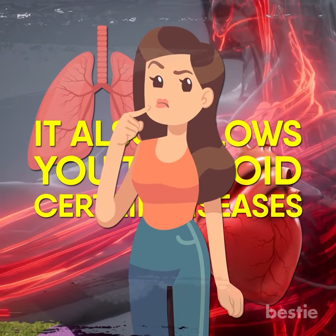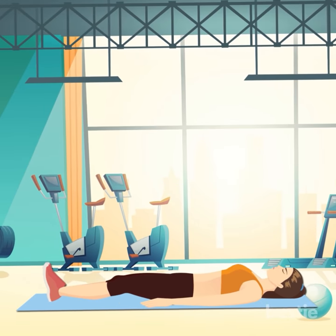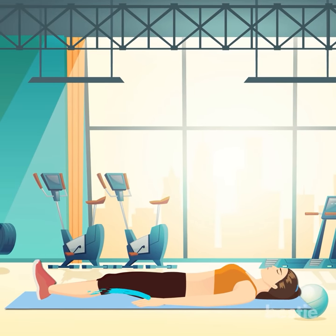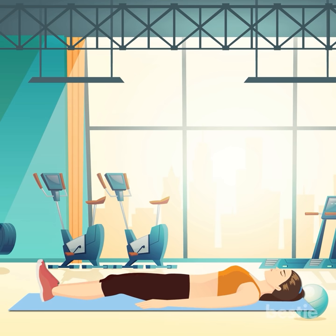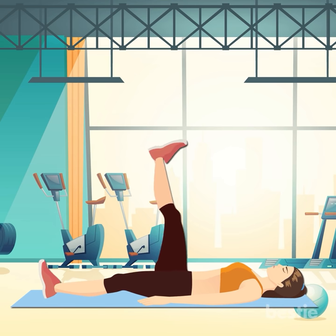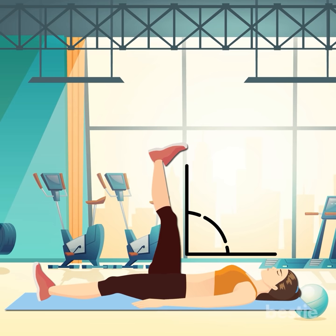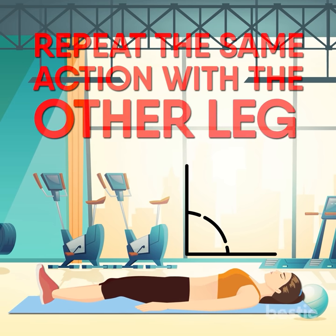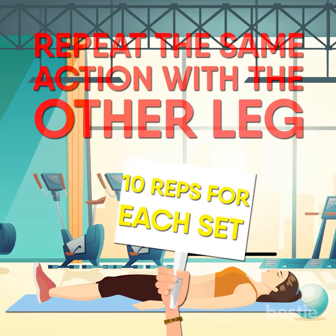So how do you go about doing proper leg lifts? First, you lie on your back, preferably on a mat or soft cushion. Keep your arms tucked against your sides. Lift one of your legs upwards to form a 90 degree angle. When comfortable, slowly lower your leg back down. Repeat the same action with the other leg. It's best to do 10 reps for each set.